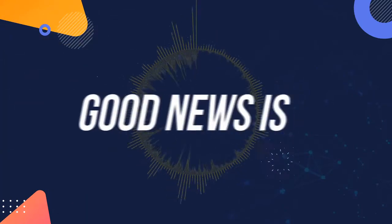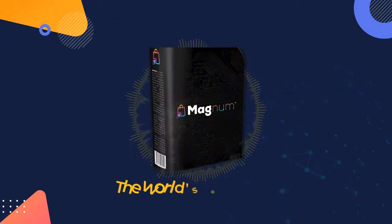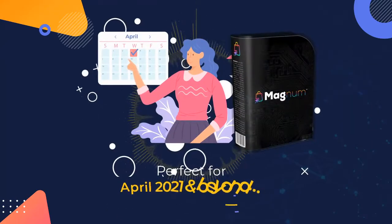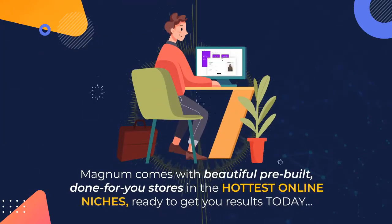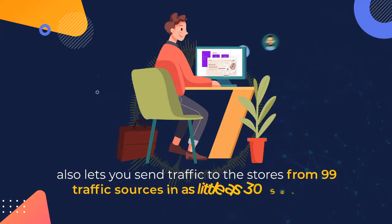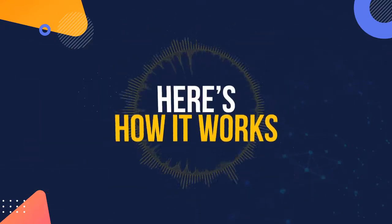Well, the good news is now you can. Introducing Magnum, the world's best one-click automated store builder. Perfect for April 2021 and beyond. Magnum comes with beautiful pre-built, done-for-you stores in the hottest online niches, ready to get you results today. It also lets you send traffic to the stores from 99 traffic sources in as little as 30 seconds, directly from within the app.